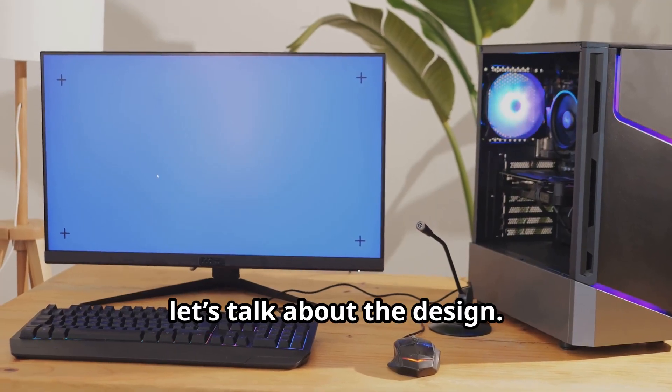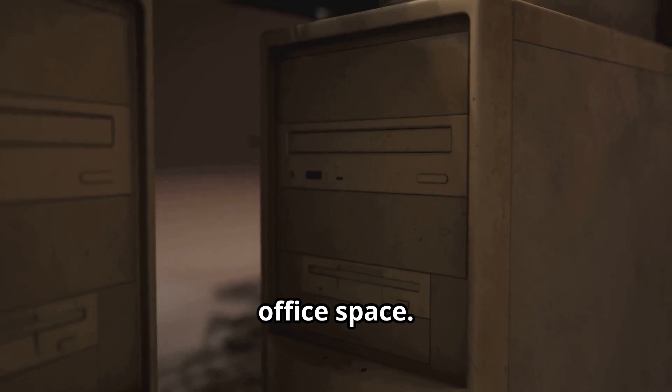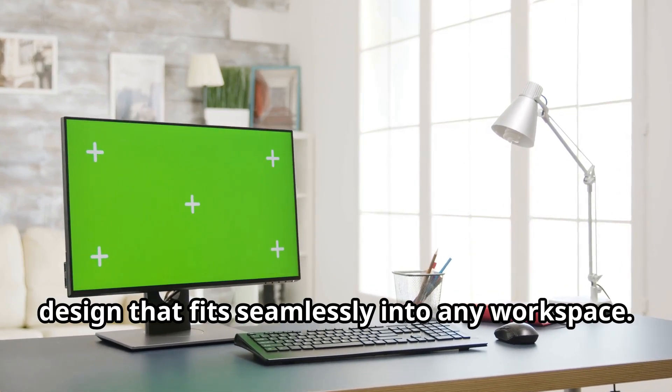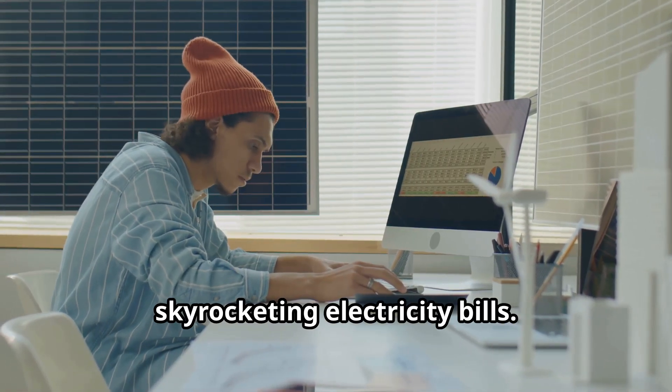Now, let's talk about the design. It's sleek, compact, and surprisingly quiet. Gone are the days of loud, bulky machines that take up half your office space. This mini supercomputer has a minimalist design that fits seamlessly into any workspace. And the best part? It's energy efficient, so you won't have to worry about skyrocketing electricity bills.